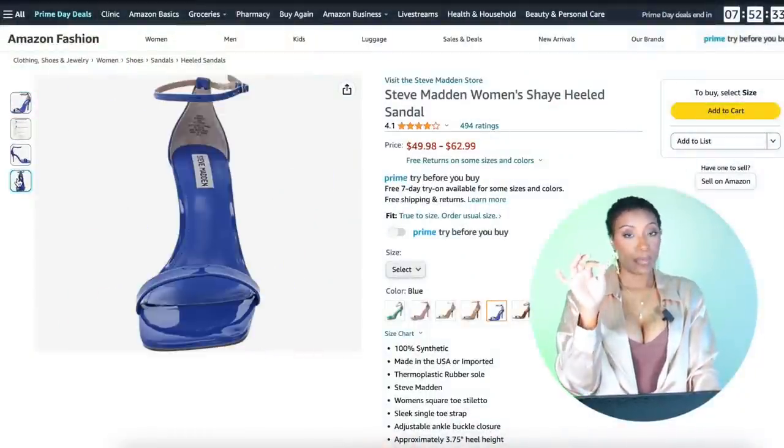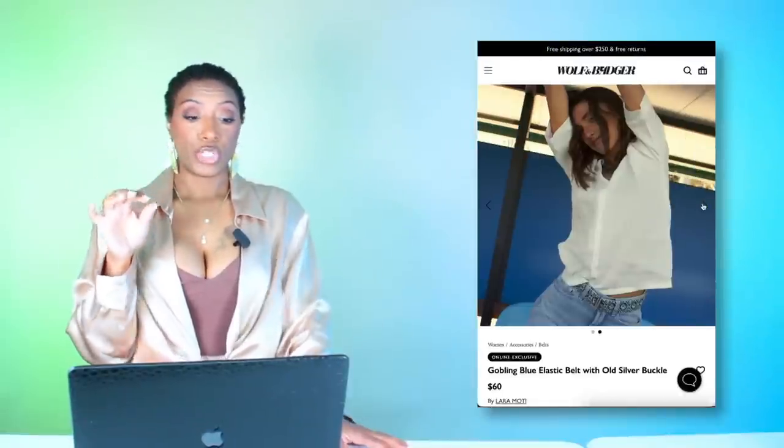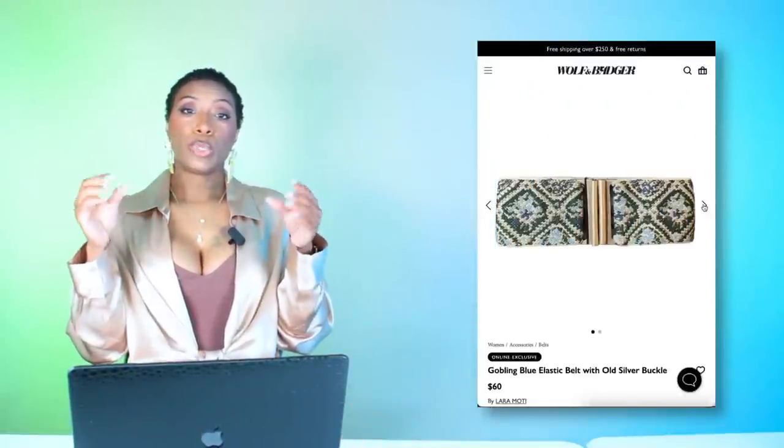Over at Amazon we've got these blue sexy strappy heels — they're coming in at $50, called the Women's Shea Heeled Sandal. Love these — they pull right into our blue version of the look. Sizes 5.5 up to size 12. Now for the wide belt, we're going to Wolf and Badger to get a belt with some blue in it — this one has blues, greens, and creams. It's called the Goblin Blue Elastic Belt with Old Silver Buckle at $60.